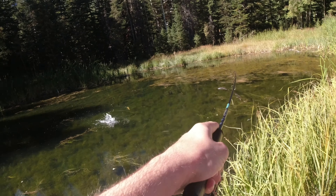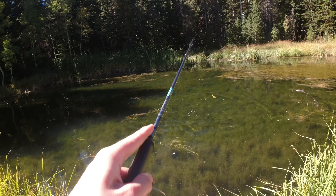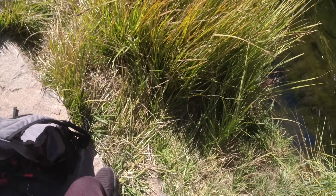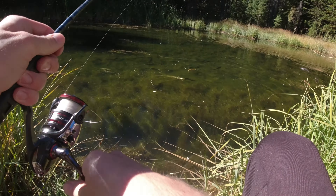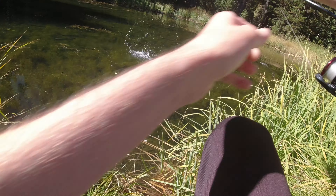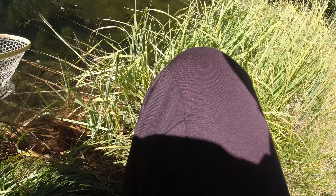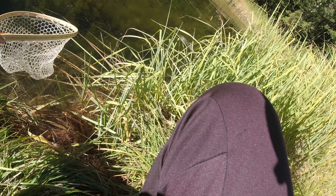I put a dry fly on. Oh, there he goes. He hit it. He hit it. Let's go guys, number two. I want that albino but I'll take this guy. On the brown trout rooster tail. Can't lose this guy, I need him. I only got him on by one.